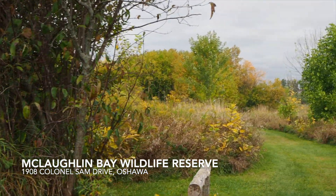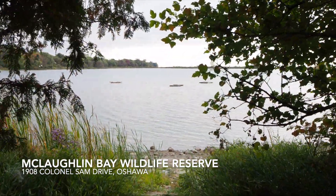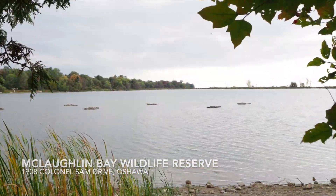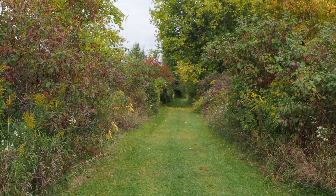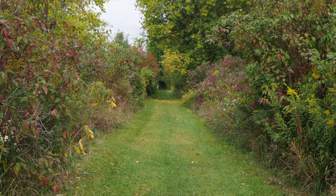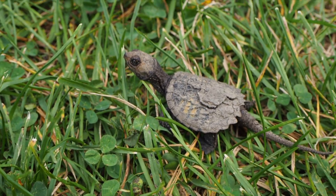Lastly, we have the McLaughlin Bay Wildlife Reserve in Oshawa. Here you'll find a gorgeous view of the water. If you're a jogger, this is a great place for a run. I came across a baby snapping turtle, and if you're lucky you might see some wildlife too.